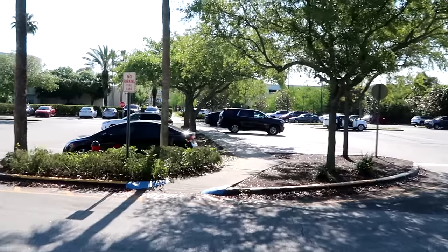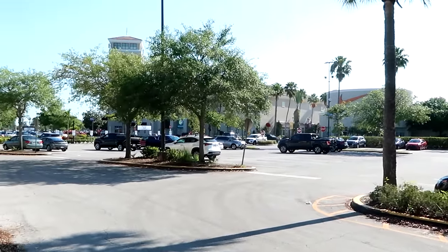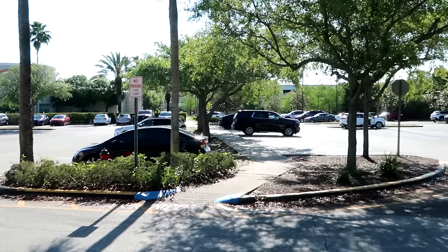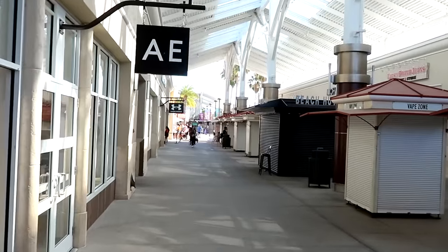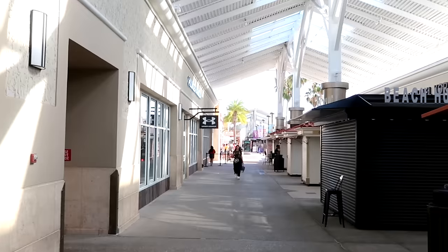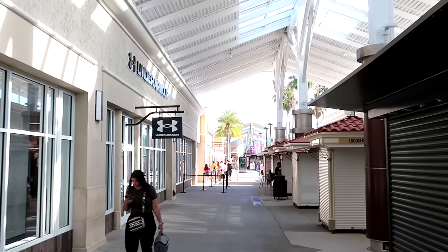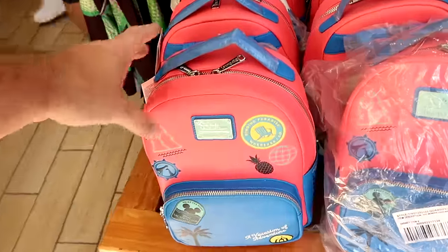I always like to get to the Vineland outlet a little early before they open. Right now it's about 9:50 in the morning — the outlet opens at 10 o'clock, so you can always score a really close parking spot. We're just making our way to the Disney Character Warehouse and it definitely looks very busy. The line is actually backed up towards the exit to the outlet. Let's head inside and check out all the newest discounted Disney Parks merchandise.